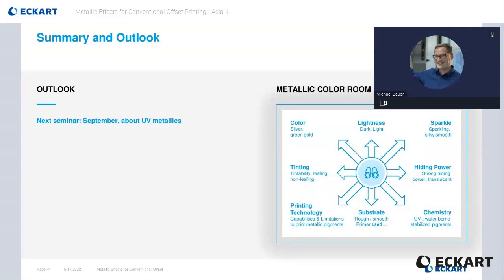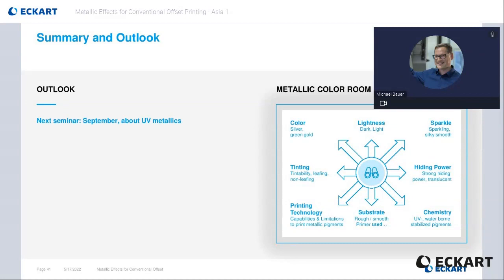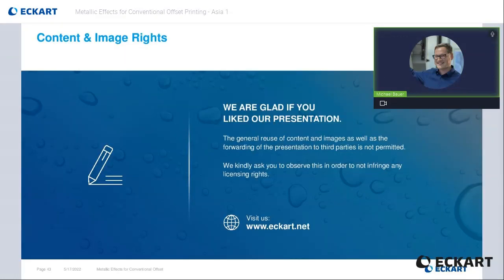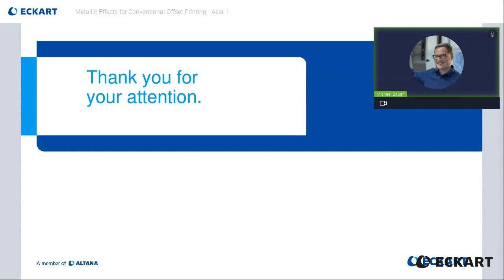The next seminar will be held in autumn. The topic is then about UV metallic. Within the next days you will receive a copy of this presentation, and there will be our contact details — mine and Alex, who did not take part today, but you can ask him as well — if you would like to know more about our topics from today. Please contact us if you need help to pick the right products. Please note the licensing rights of the pictures and the content of this presentation, and please visit our website. Thank you for joining our seminar and staying with me until the end. I will now check if we have unanswered questions. Please feel free to ask more questions now via the chat function.